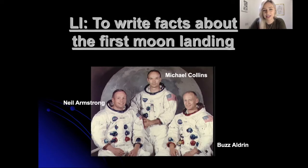Hello everyone, I hope you're having a good day. This is part two of your topic lesson today and we're going to be looking at the first moon landing. Your learning intention is to write facts about the first moon landing. On your home learning you did have a sheet with spaces for you to fill in those facts. If you haven't printed it out though, that's fine — you can just write them.